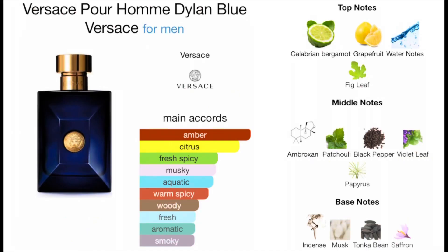The notes listed are bergamot, grapefruit, water notes, fig leaf, ambroxan, patchouli, black pepper, violet leaf, papyrus, incense, musk, tonka bean, and saffron. This fragrance was released in 2016.